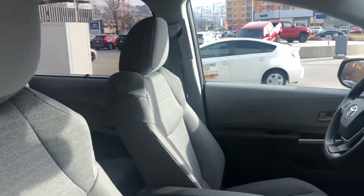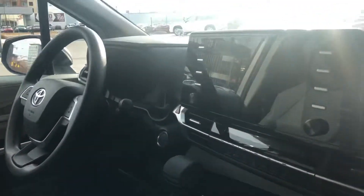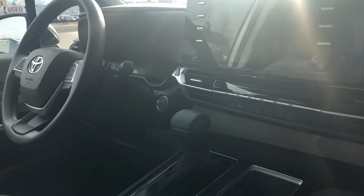You have your cloth interior on the LE. Here is a good look at your front display. You have all of your Bluetooth capabilities on this vehicle, XM Radio, Apple CarPlay, and Android Auto.